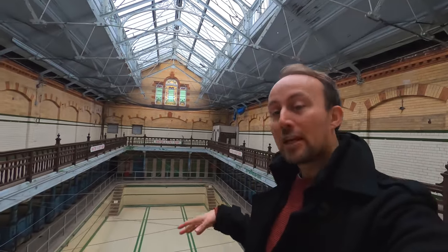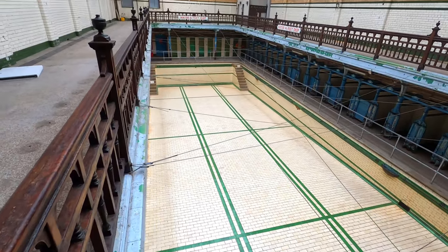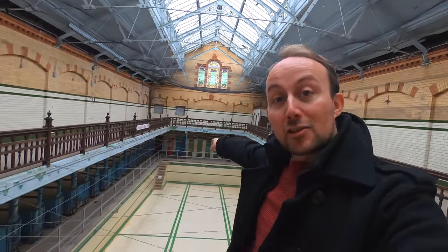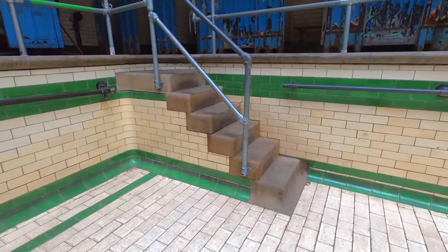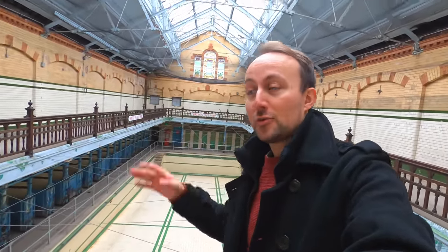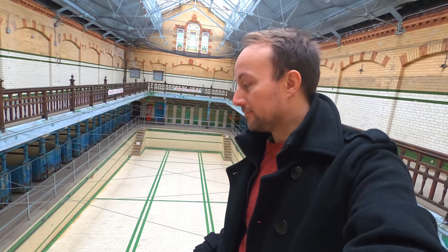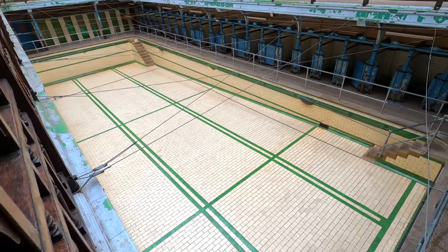I've come upstairs to view the female pool. It's the smallest of all the three pools — what does that say about the era? But it is the most intact. The stone steps in the corners still remain in place, whereas in the gala pool they were replaced by ladders. Apparently the water in this pool was third-hand: used first in the gala pool, filtered, used in the second class pool, filtered again, then used in the female pool. This was really a third-class pool — that's how women were viewed.